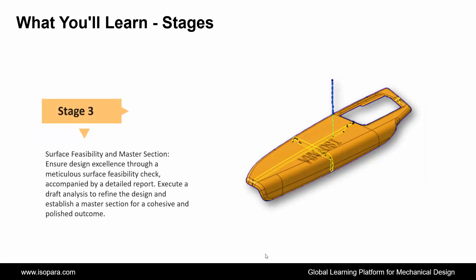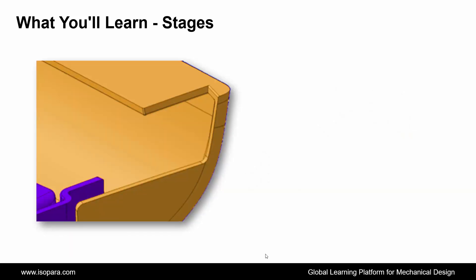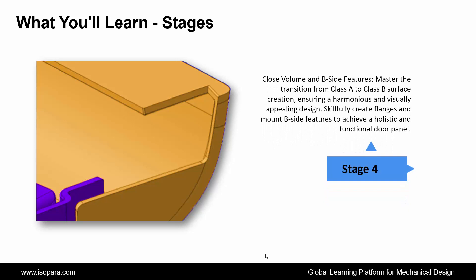Third is Surface Feasibility and Master Section: ensure design excellence through a meticulous surface feasibility check, accompanied by a detailed report. Execute a draft analysis to refine the design and establish a master section for a cohesive and polished outcome. Fourth is Close Volume and B-side Features: master the transition from Class A to Class B surface creation, skillfully creating flanges and mounting B-side features to achieve a holistic and functional door panel.